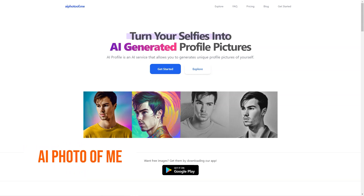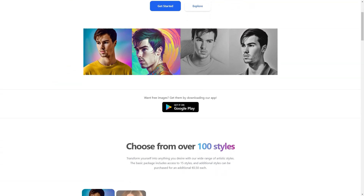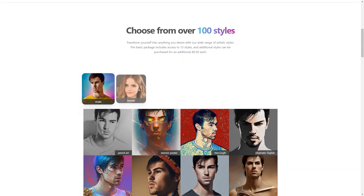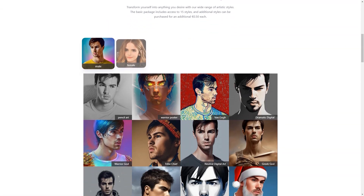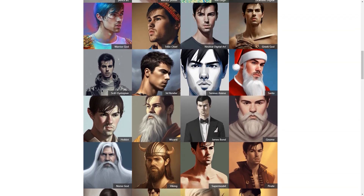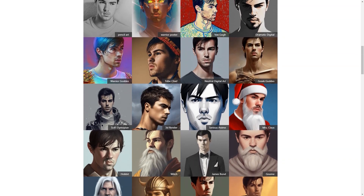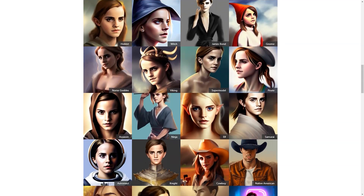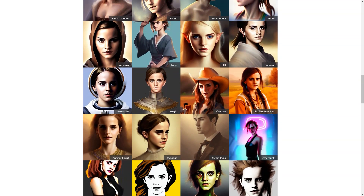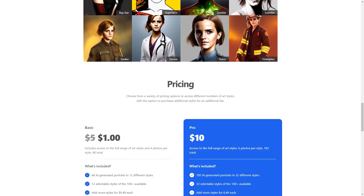Have you heard about AI Photo of Me? It's a super cool online photo generator that uses the magic of artificial intelligence to create personalized profile photos for its users, and it's unlike anything you've ever seen. You simply upload 10 or more of your favorite photos, and the app uses its AI algorithm to analyze your features and preferences, then creates a custom profile photo tailored just for you. Can you imagine having a profile photo representing you and your personality? Well, now you can.